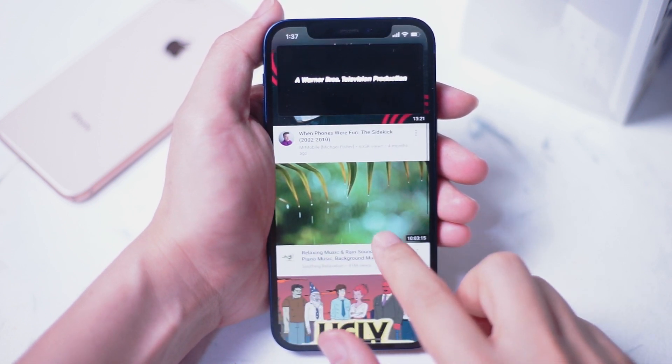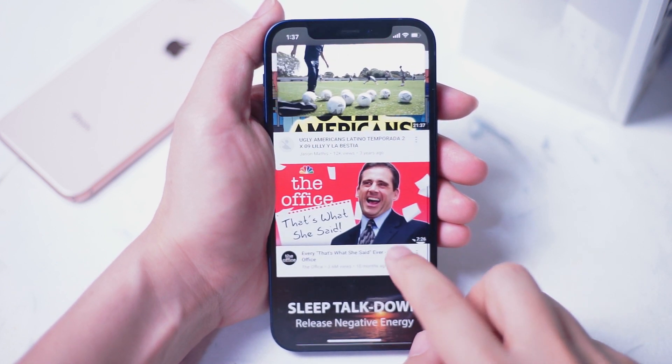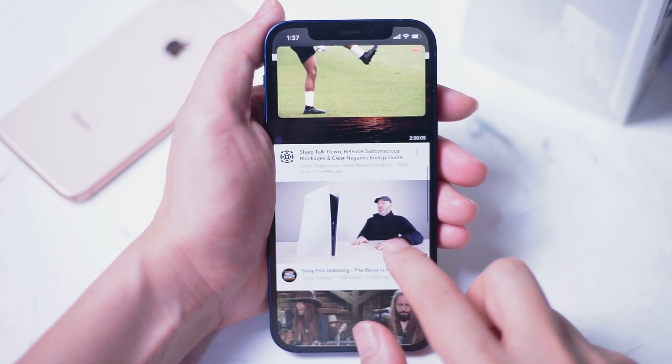Picture-in-picture works with some Apple apps like Safari and Apple TV, and it's hoped that third-party apps, particularly YouTube, will introduce this feature on iPhone sometime soon.